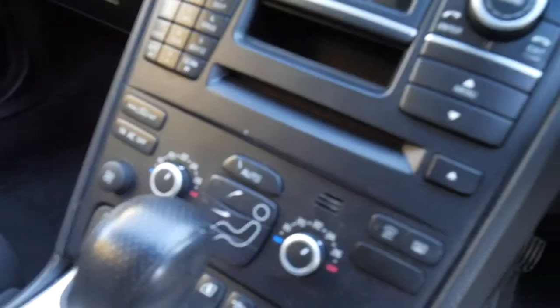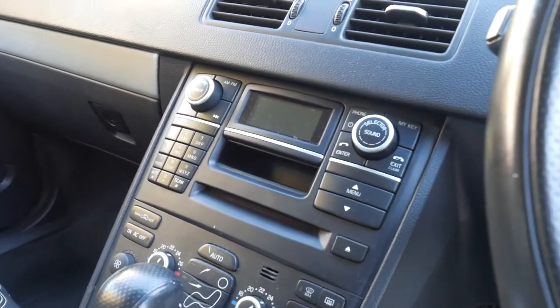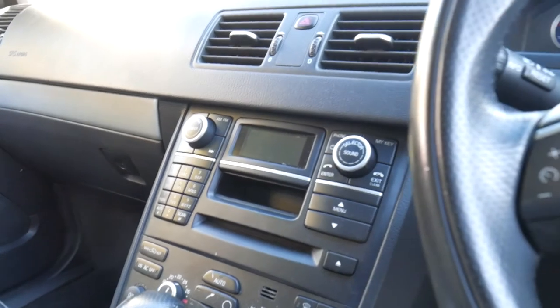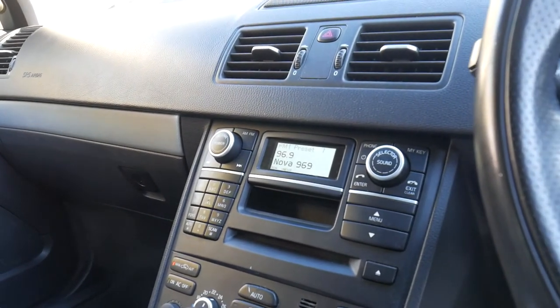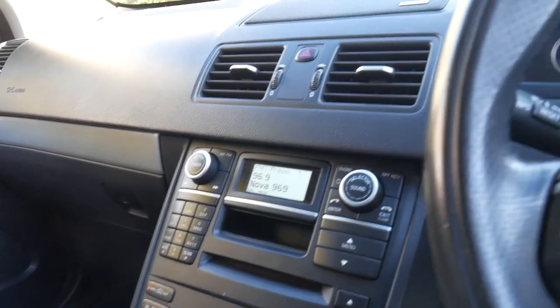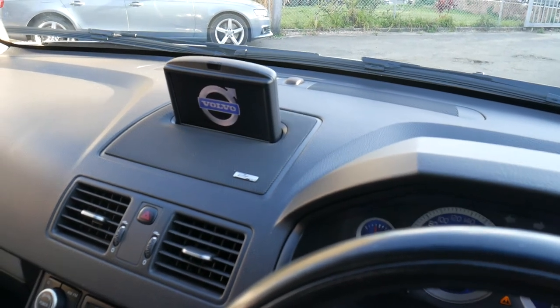You've got dual zone climate control air and the upgraded sound system. I'll just turn the car on to show you the pop-up navigation screen, which will come up out of the dash there, and that also operates the reversing camera as well.